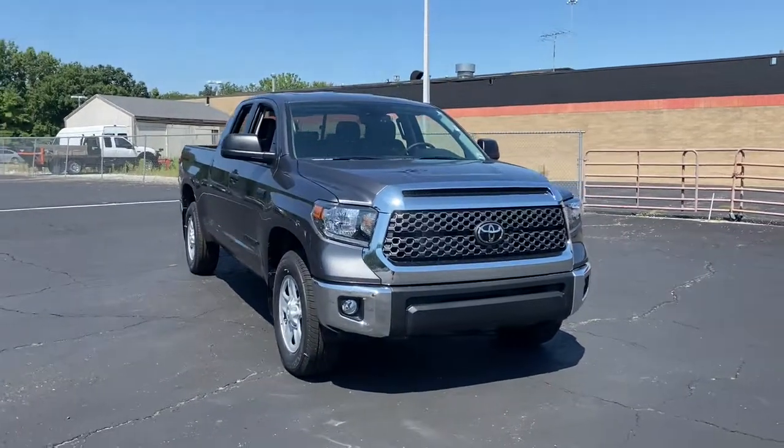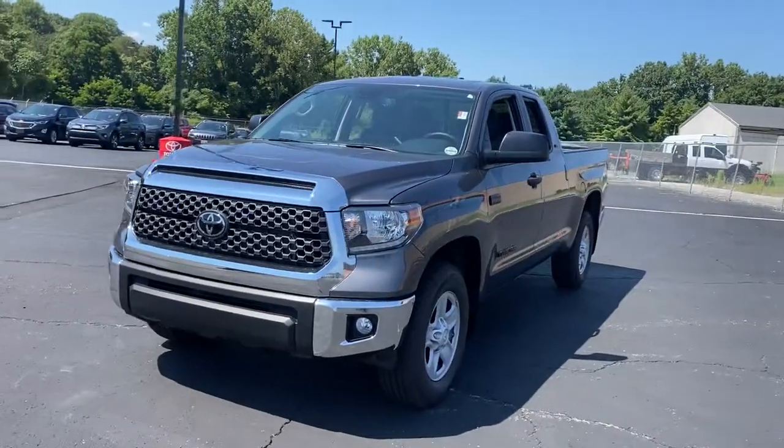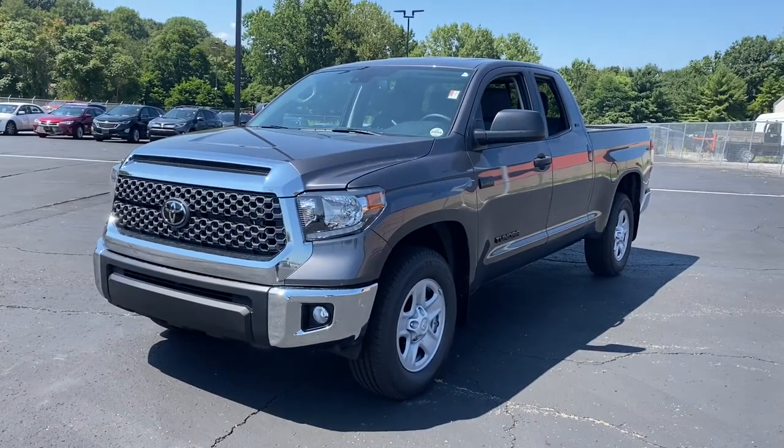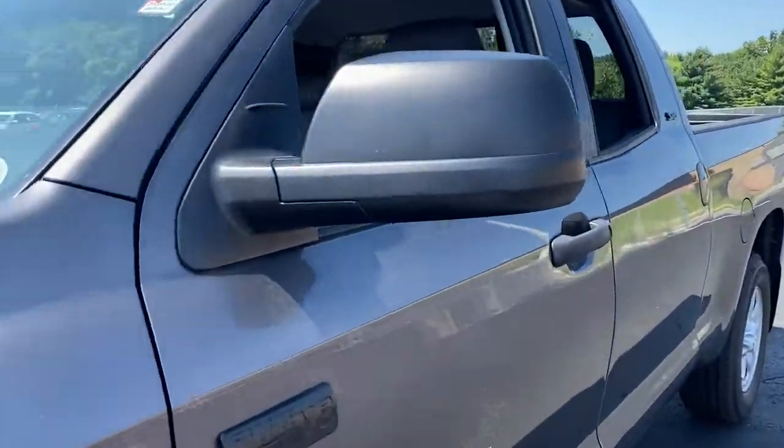This could be the car for you. The 2021 Toyota Tundra. This vehicle delivers the style, comfort, and efficiency you need to meet the needs of today's lifestyle. Confidence comes standard when you're behind the wheel, prepared for the journey ahead.